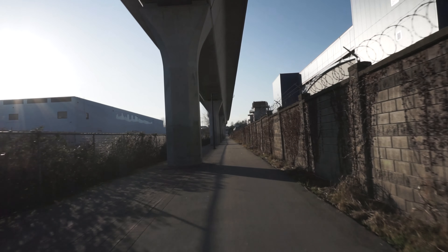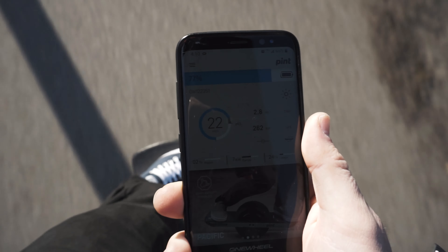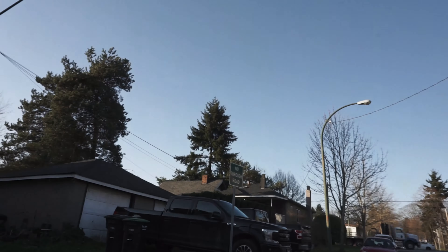Time for another test. It's about 4 or 5 degrees Celsius right now, so not as cold as last time, but still pretty cool. Here I am at my halfway mark again — 53% battery, 5.3 kilometers. All right, let's head back.